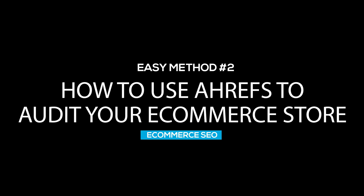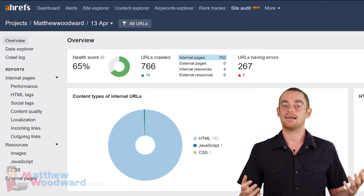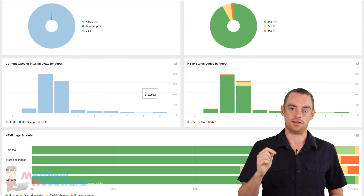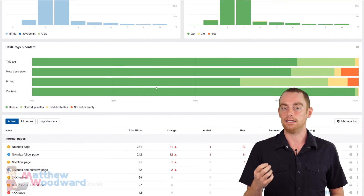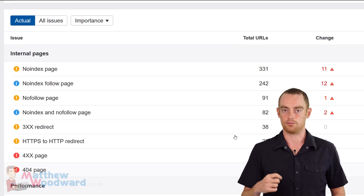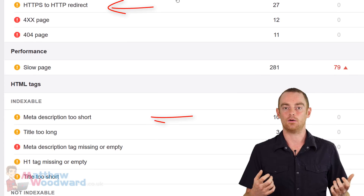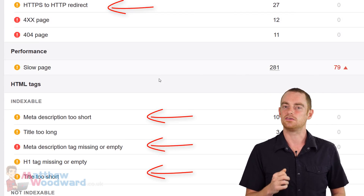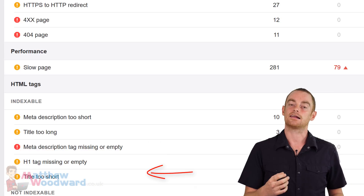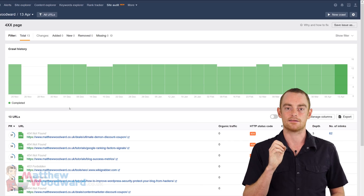The second tool that you can use is the Ahrefs Site Audit tool, which is much more advanced, but sacrifices a little on the user experience. And again, there's an exclusive trial link in the video description. If you run a report on your ecommerce store and scroll down, you can find a list of all of your issues. You can see that the Ahrefs Site Audit tool goes into huge depth of coverage. All you need to do is click through each issue for a more detailed report and fix them one at a time.